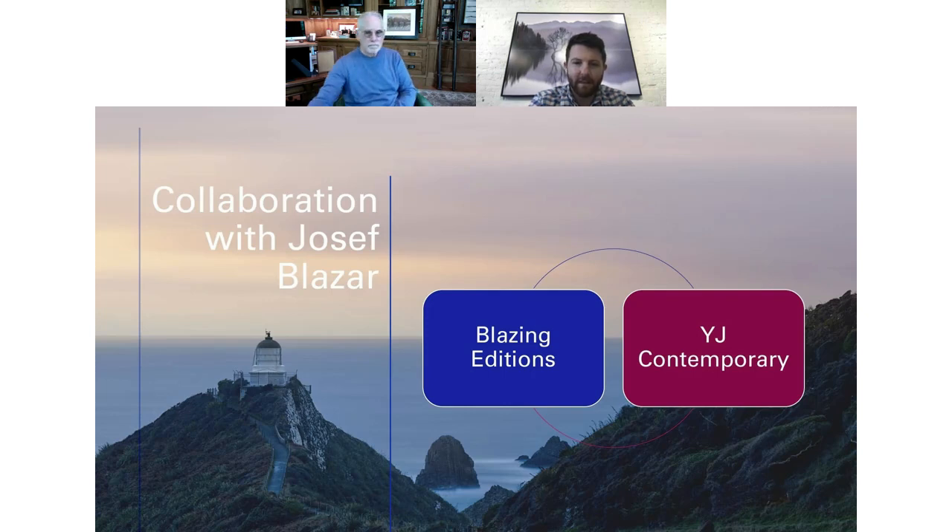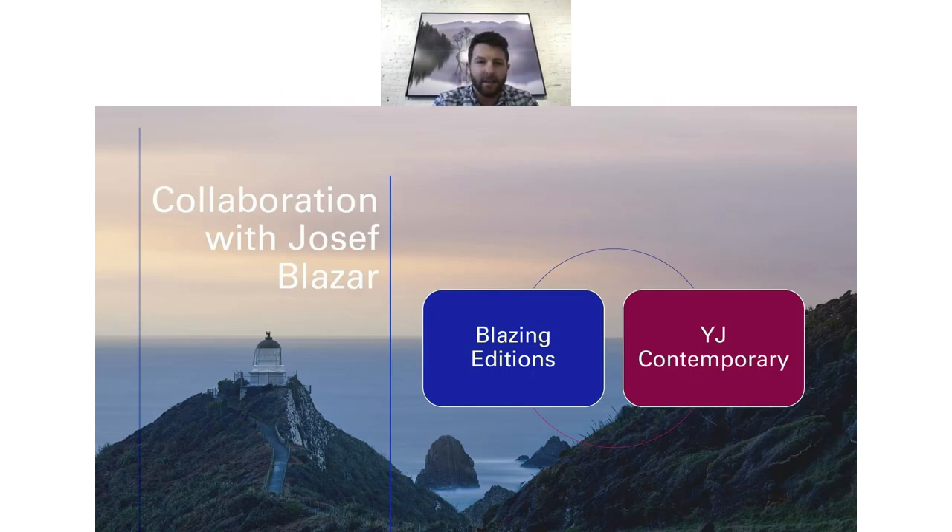Thanks Lance, I appreciate it. I also want to thank Digital Transitions for the collaboration and putting me together with David. David, thank you for sharing your beautiful work — it makes my job as a fine art printmaker a lot easier when you get quality files sent to you.